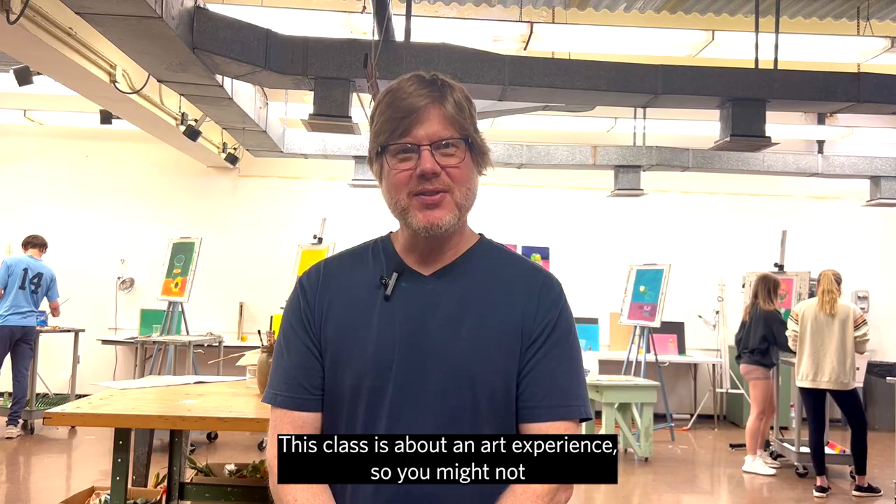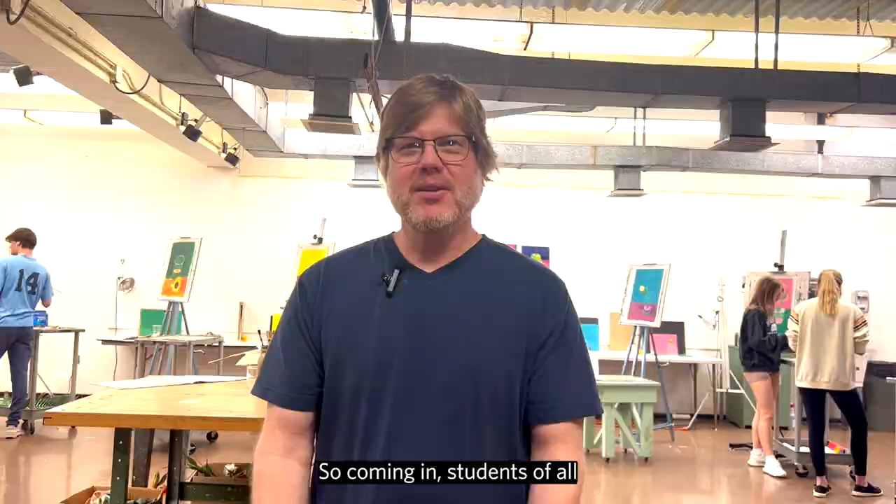This class is about an art experience, so you might not have had art since eighth grade, but I understand that. Coming in, students at all levels can have a good experience and succeed in these classes.